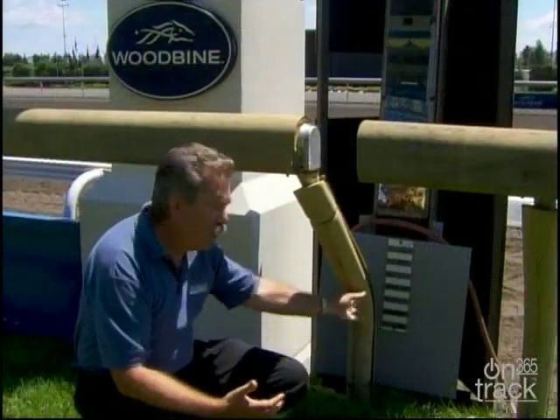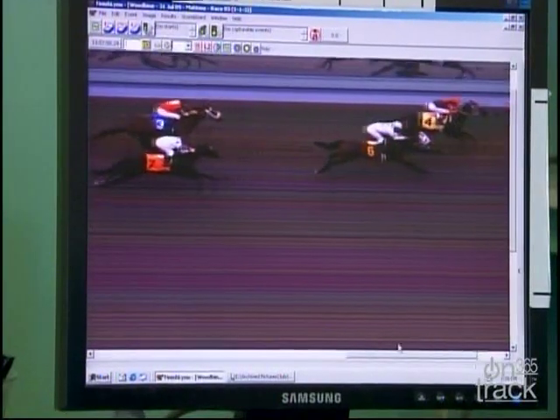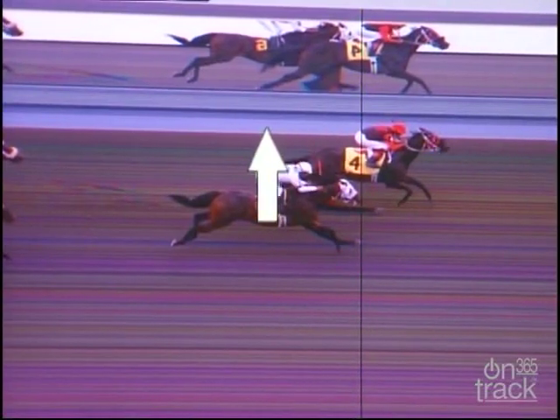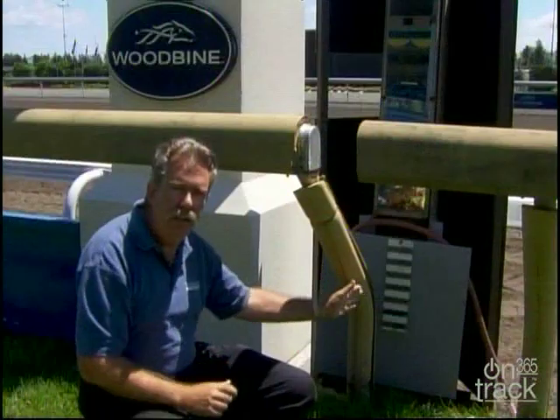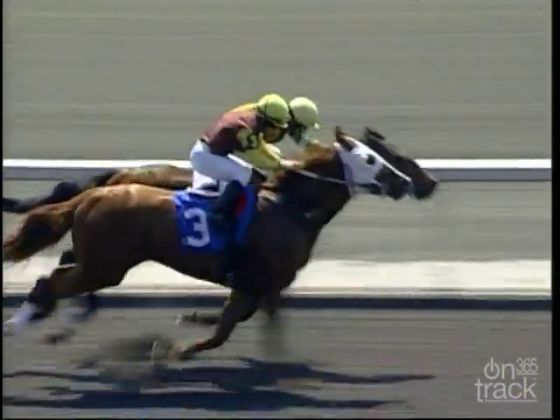For lack of a better term, we call this the stripe board. It appears in every photo-finish picture, and because it's stationary, it goes across the whole of the picture — it doesn't move. And this is what proves to the judges and the public that we are right on the finish line.